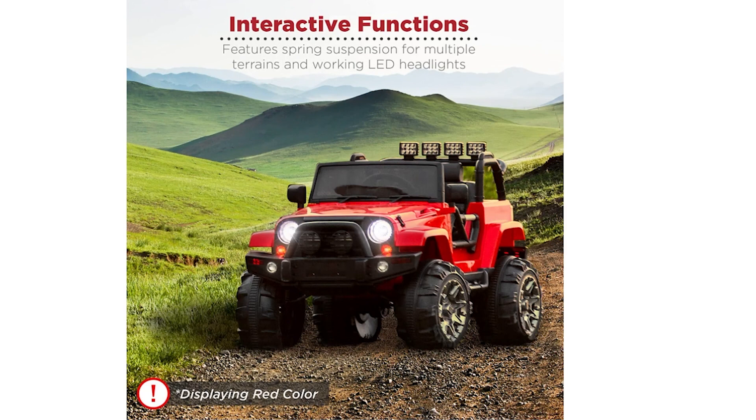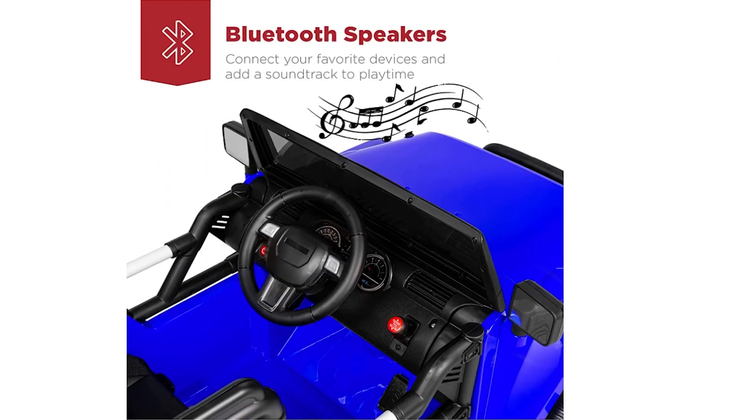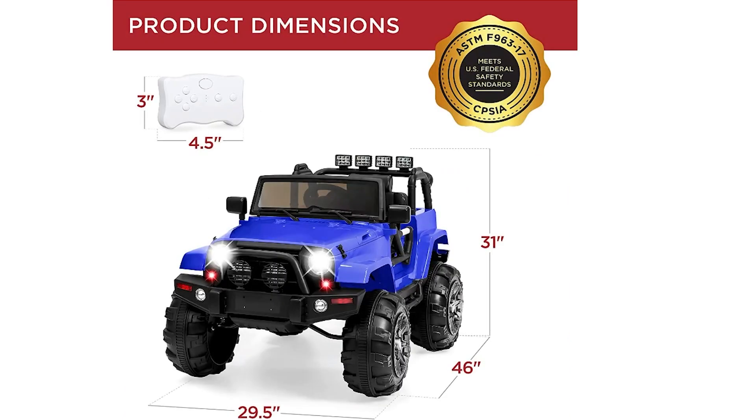The interactive functions, including fully functioning wheels with spring suspension and working LED headlights, contribute to a genuine multi-terrain experience. Safety is a priority, with plastic wheels, seat belts with locking doors, and a maximum speed of 3.7 miles per hour. The Ride-On also comes equipped with built-in Bluetooth speakers, allowing kids to connect their favorite devices. With a weight capacity of 65 pounds, this toy is suitable for a range of ages. Note that the product ships in two separate boxes. Overall, it's an entertaining toy offering a blend of realism, safety, and fun.